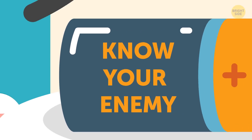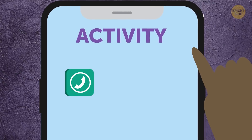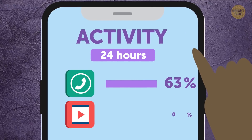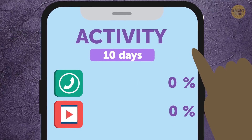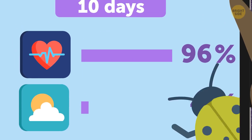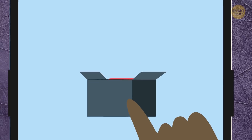Know your enemy. Consult battery usage and tap to find out which apps are having a feast on your battery. It will show your activity in different apps in proportion for the last 24 hours or 10 days. If you don't use an app that much but it's at the top of the list, there might be a bug to blame. Try force-closing and reinstalling it.